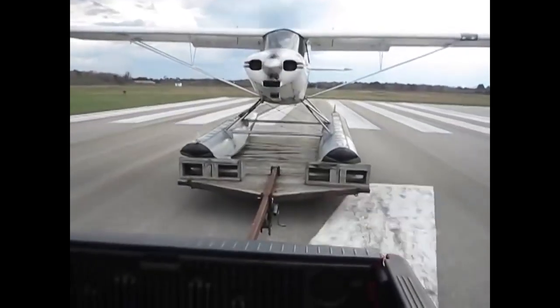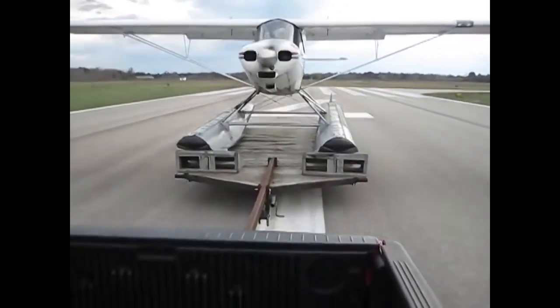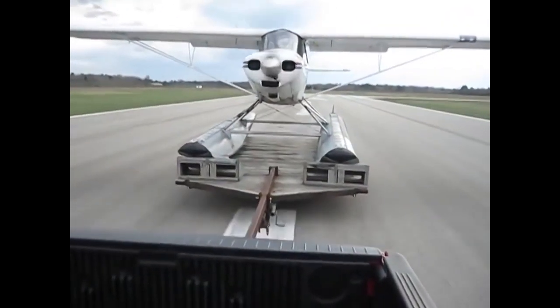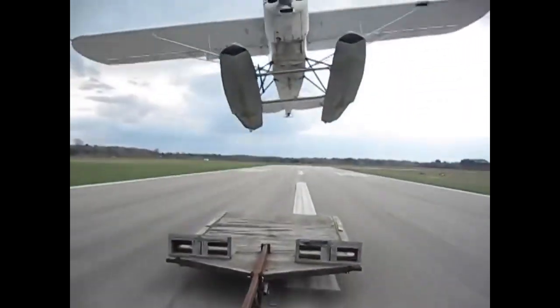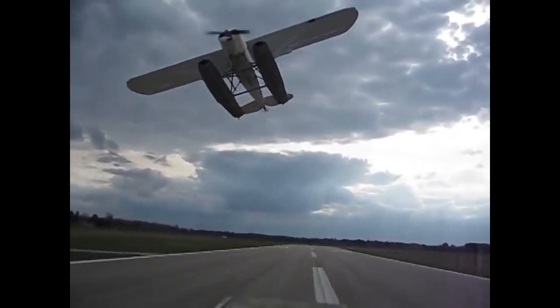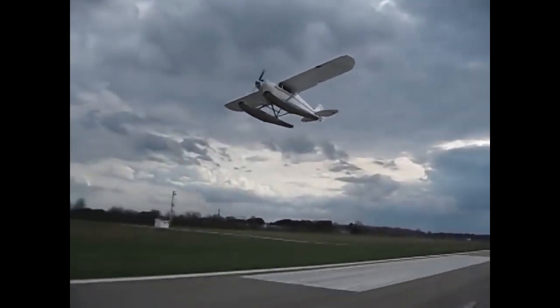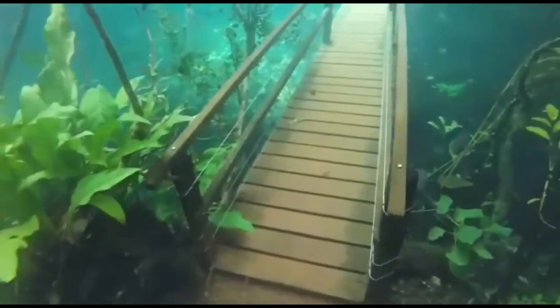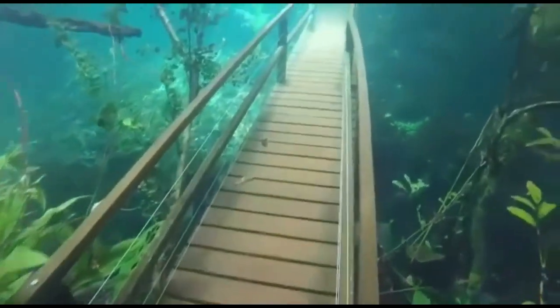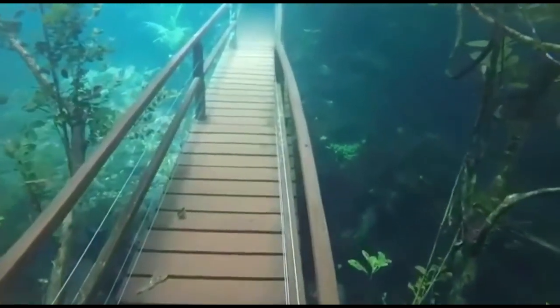This is how a seaplane takes off from an airport. This river in Brazil flooded and went way over this bridge and made a beautiful underwater paradise.